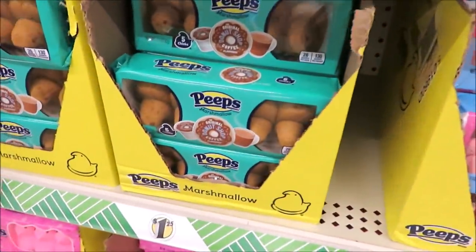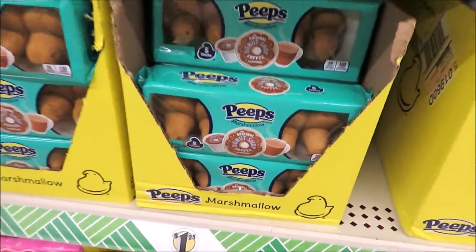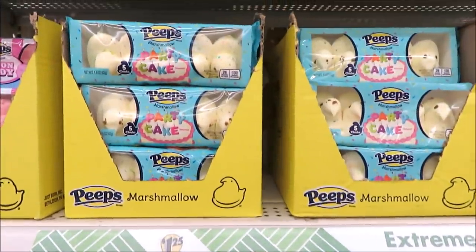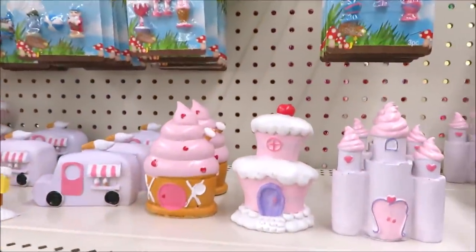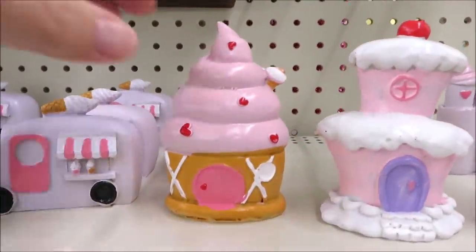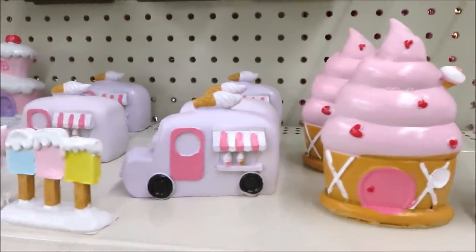Easter candy is all around me — they've got all kinds of flavored Peeps. I'm not a Peeps fan; I think they're cute to look at but I don't love to eat them. But if you do, you may want to check out Dollar Tree for all those flavors.